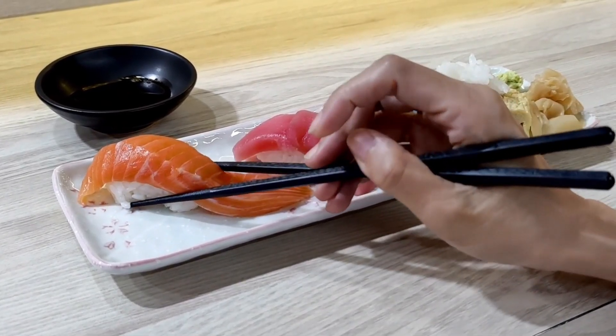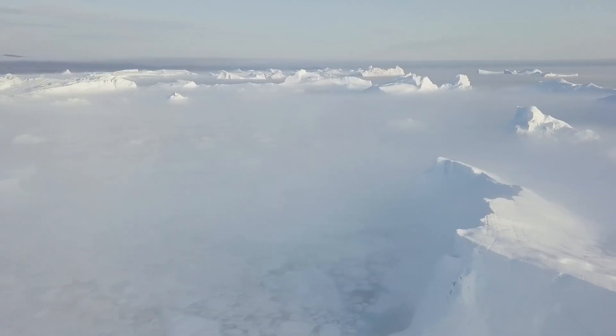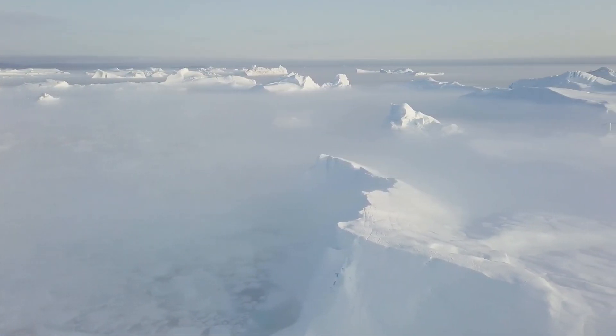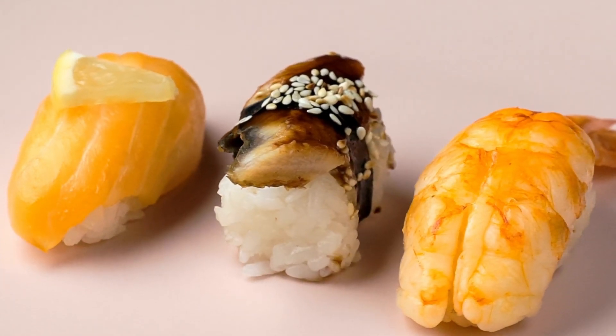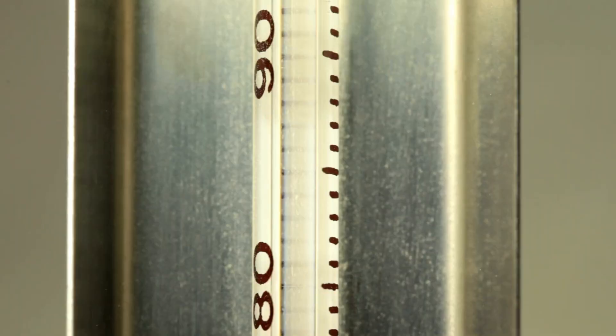And yet, to the consumer, none of this is visible. They see the glistening cut on a plate, the vibrant marbling, the cool touch of the fish against rice, and assume it's the skill of the chef. And they're not wrong. But behind that dish is an orchestra of science, engineering, and human precision, working across time zones and oceans to preserve something as fragile as flavor.